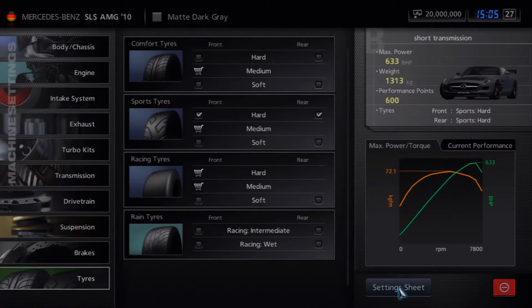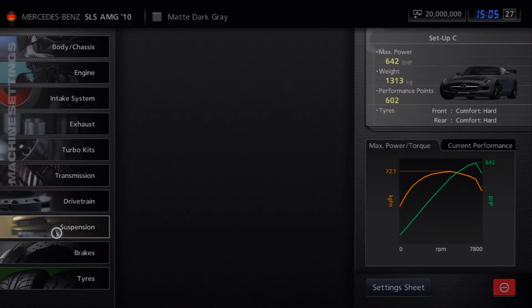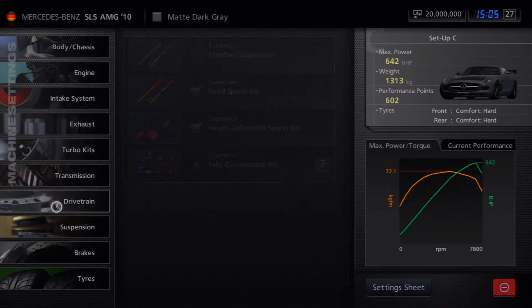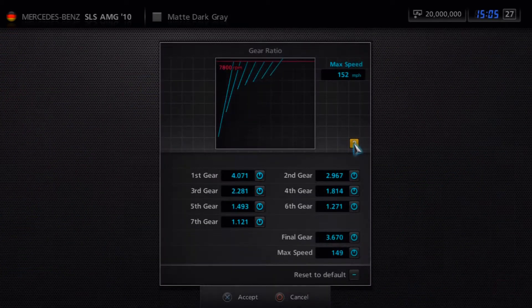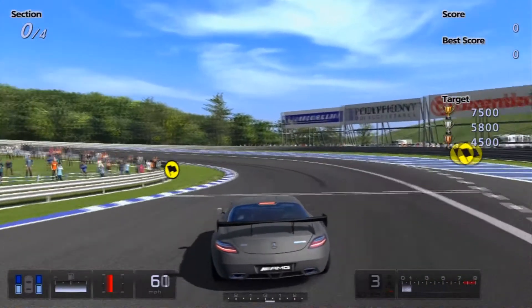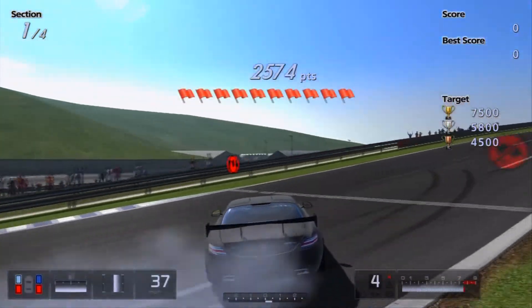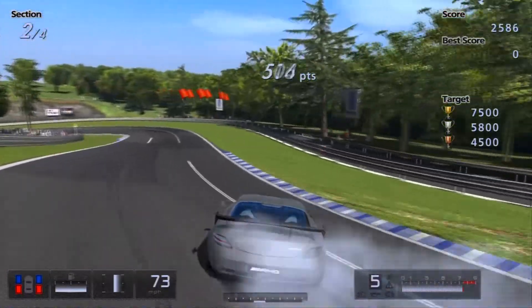Moving on to drift trials — starting with the SLS-only event. Take comfort tyres, hard or soft depending on your preference. Suspension-wise you can see I've lowered the ride height, given it a bit of camber and negative toe. Transmission is down at 149 though I might increase that a little depending on how it handles. I didn't really bother with too many performance upgrades. It was a bit of a sloppy one for me — I missed out on a lot of points a couple of times but managed to get over 3,000 on that first corner, so not the best there.